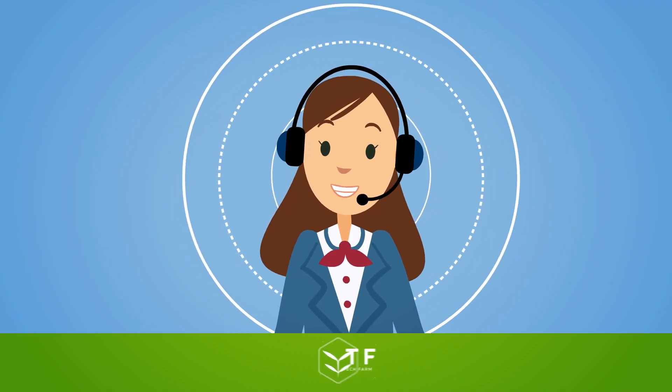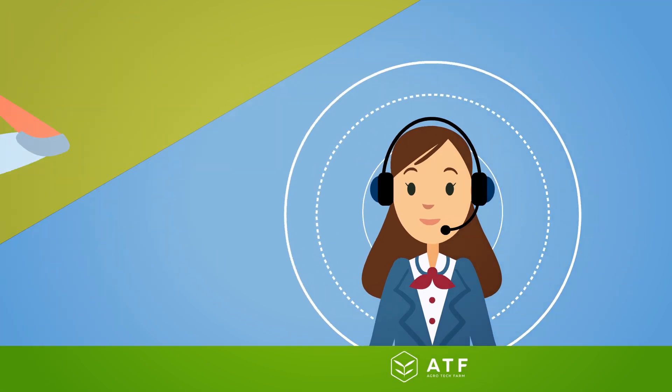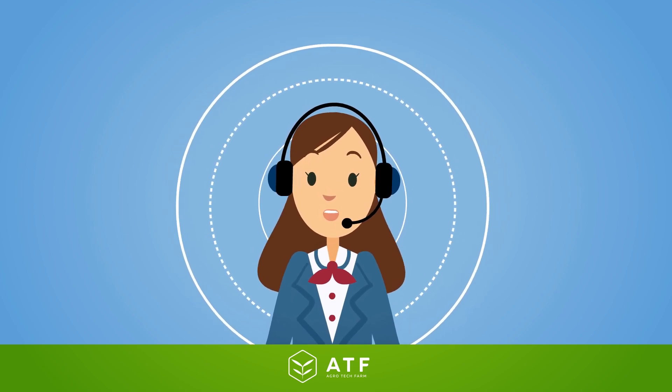Hello, how can I help you? Hi, I'd like to buy an ATF device to grow strawberries. How much does it cost? It costs less if you pay part of the price in ATF tokens. Let me explain how it works.